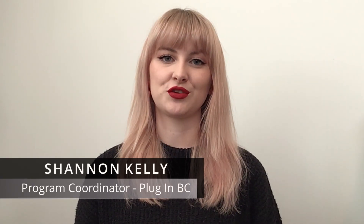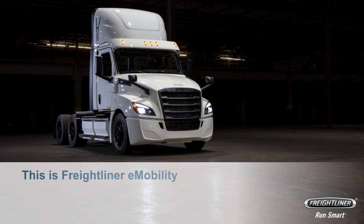Welcome back to another presentation brought to you by the CleanBC GoElectric programs. My name is Shannon Kelly, and I'm pleased to introduce Alex Votz of Daimler to discuss where they are at in the production of their electric medium and heavy-duty vehicles. My name is Alex Votz. I'm the sales and marketing manager for Freightliner's electric trucks, and I'm excited to give another update on electric mobility for commercial vehicles, the electric journey, and what Freightliner is doing in that field.